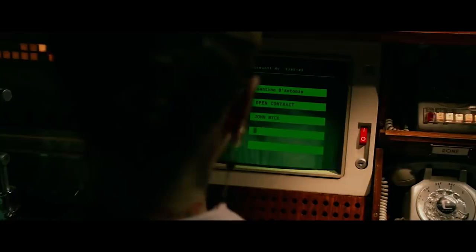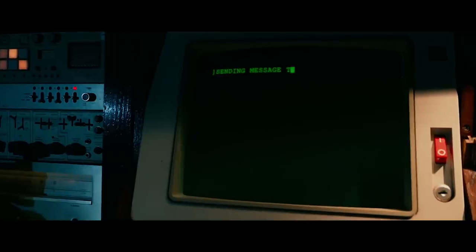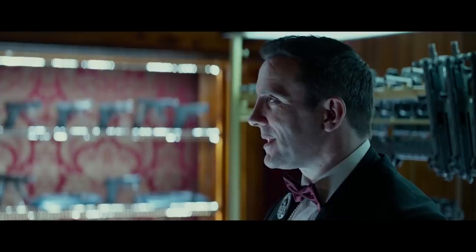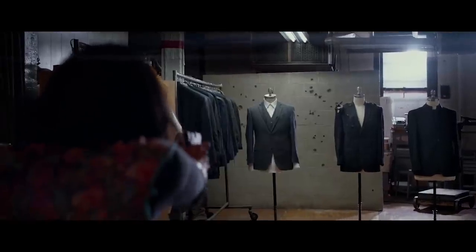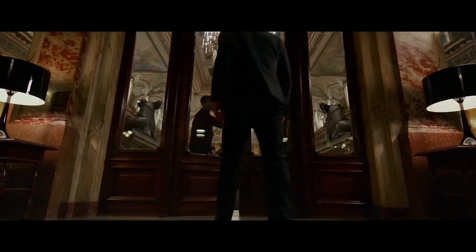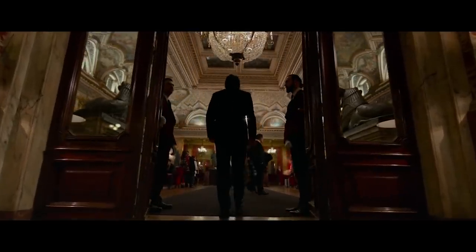Hi friends, welcome back to another episode of Generation Films. My name is Alan. One of the things I really think separates the John Wick movies from other more standard action flicks is the fascinating underworld in which John Wick operates in — secret high-end gunsmiths, bespoke tailors specializing in bullet-resistant materials, and of course the Continental chain of hotels, all of which make the world seem all that more realistic.